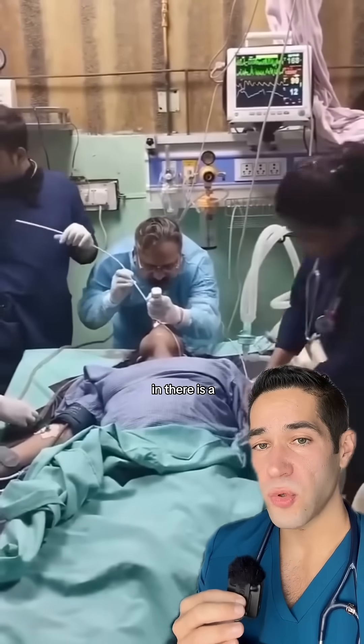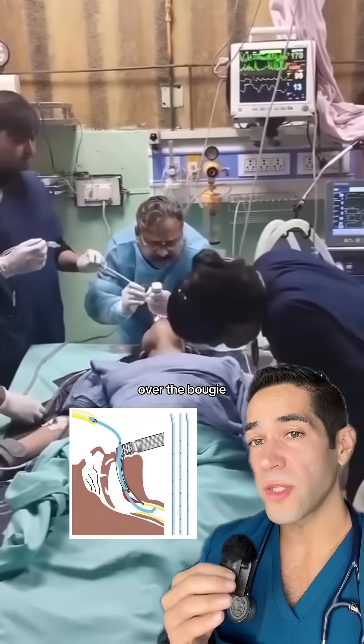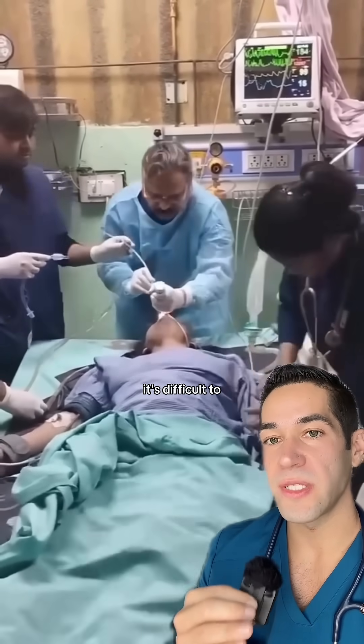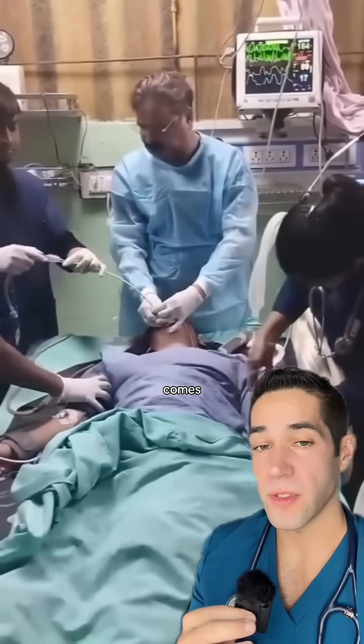What he's placing there is a bougie introducer. A little more medicine for the patient to make sure she's asleep. Over the bougie you can thread an endotracheal tube. You do that in cases where it's difficult to thread the breathing tube by itself, and here comes the breathing tube.